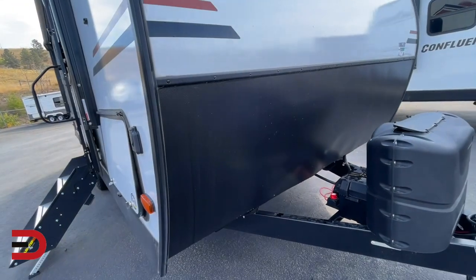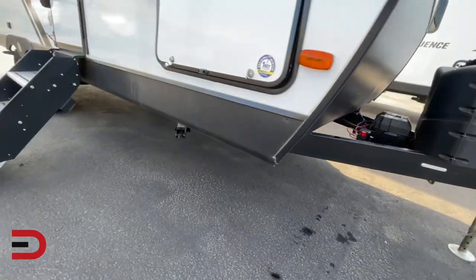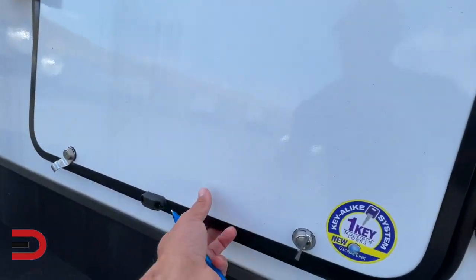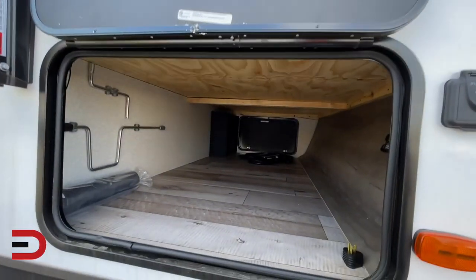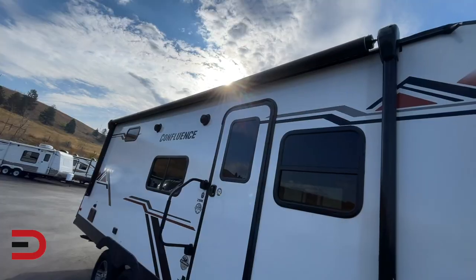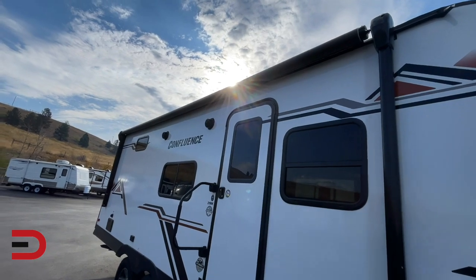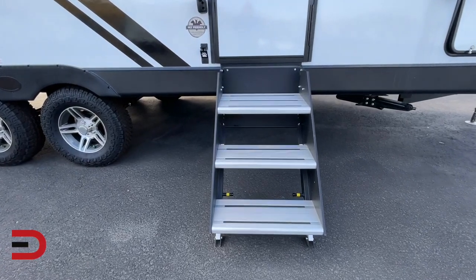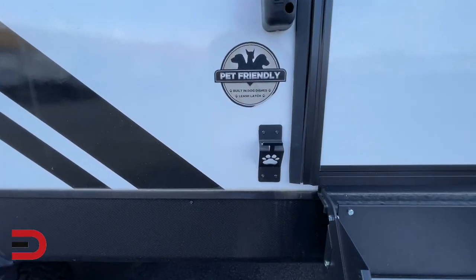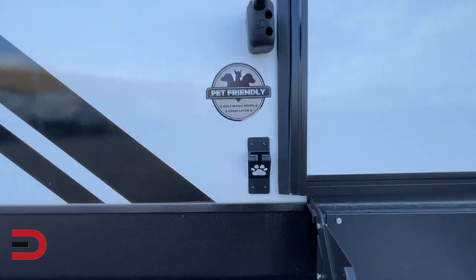The diamond plate protects your unit from rocks kicked up when you're off the beaten path. One of four stabilizer jacks is underneath there. Here's your pass-through up front — it has a magnet up top to hold steady, and goes all the way through. Closer look now at your 18-foot power awning with LED lights underneath and a pair of outdoor speakers. The Confluence is pet friendly — there's a leash latch, and that paw print is a bottle opener. How ingenious is that?